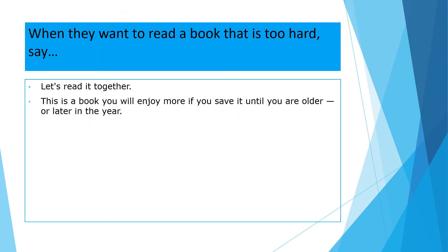When they want to read a book that is too hard, say: 'Let's read it together. This is a book you will enjoy more if you save it until you are older or later in the year.'